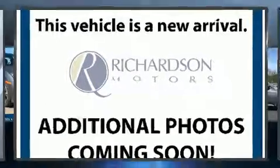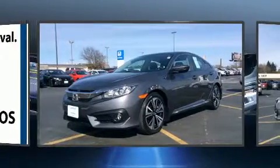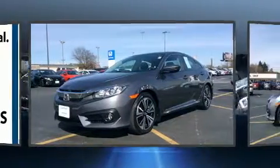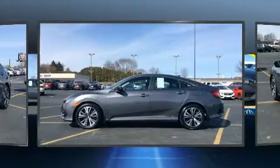Get excited about the 2016 Honda Civic. This four-door, five-passenger sedan just recently passed the 20,000 mile mark. It features a continuously variable transmission, front-wheel drive, and an efficient four-cylinder engine.